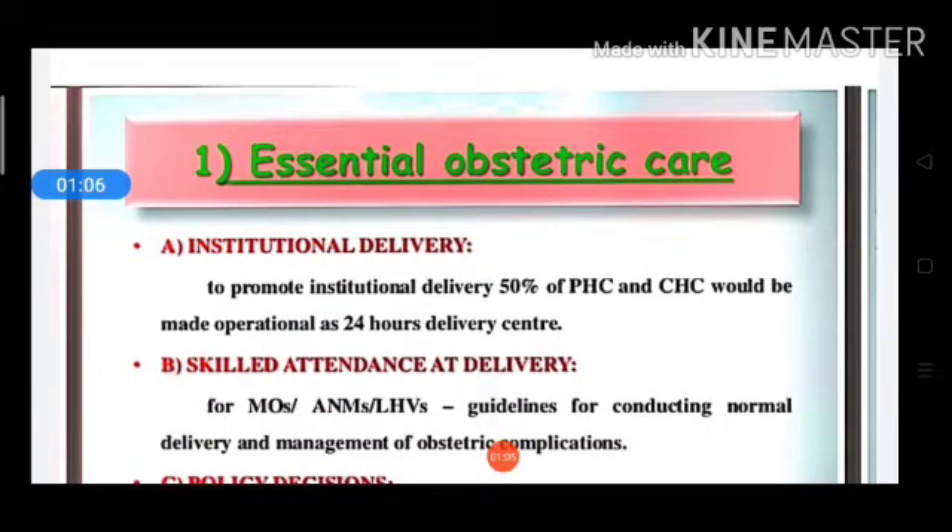Now let's talk about essential obstetric care in institutional delivery. Under institutional delivery, you can promote delivery by making 50% of PHC and CHC operational as 24-hour delivery centers. This means 50% of PHC and CHC would be made available for institutional delivery 24 hours a day.